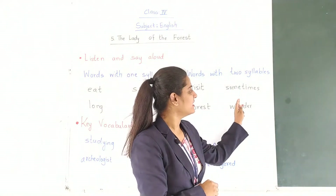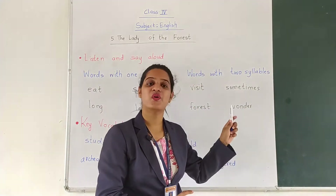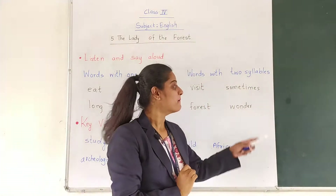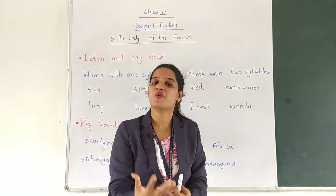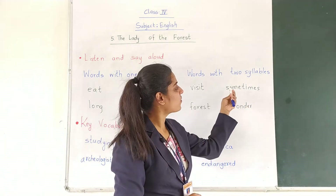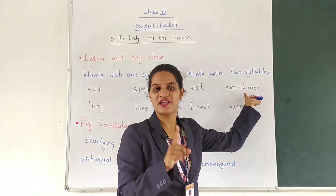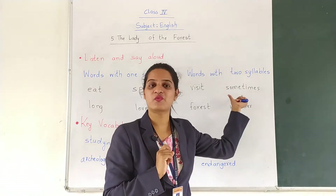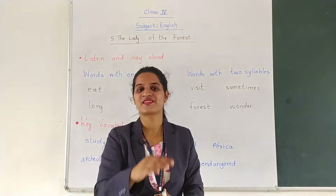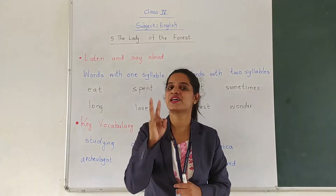Next: S-O-M-E-T-I-M-E-S — Sometimes. In this word there are four vowels but the vowel sounds are two. Let us try and see how many syllable word it is — Sometimes. It is a two syllable word.